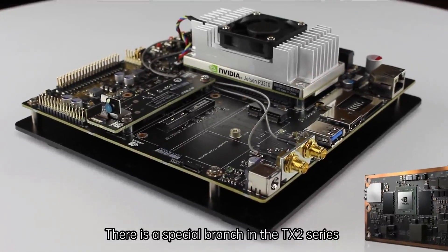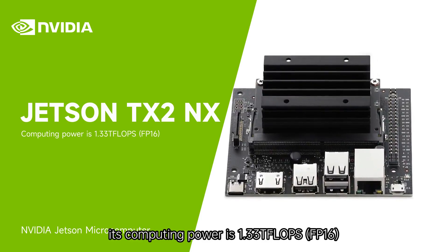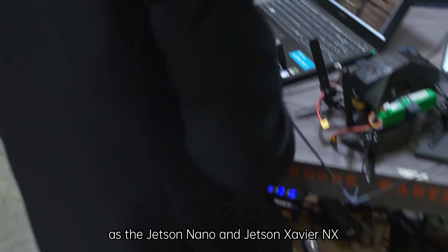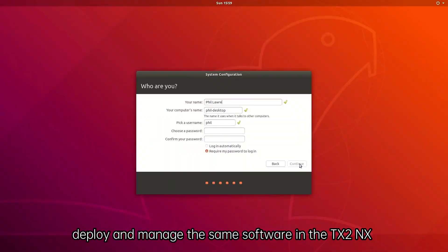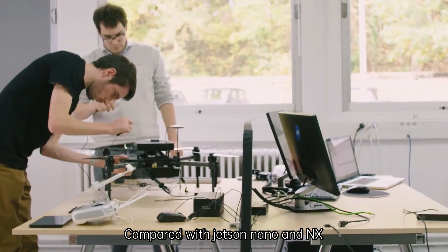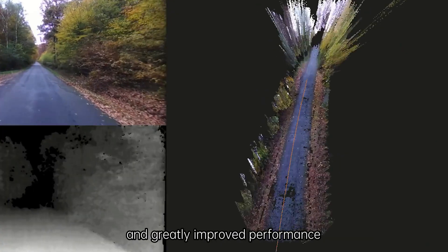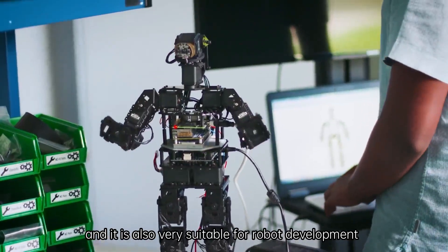There is a special branch in the TX2 series — the TX2 NX. Its computing power is 1.33 TFLOPs, and with the same form factor and pins as the Jetson Nano and Jetson Xavier NX, we can build, deploy, and manage the same software on the TX2 NX. Compared with Jetson Nano and NX, TX2 NX provides a new option with an affordable price and greatly improved performance, and it is also very suitable for robot development.